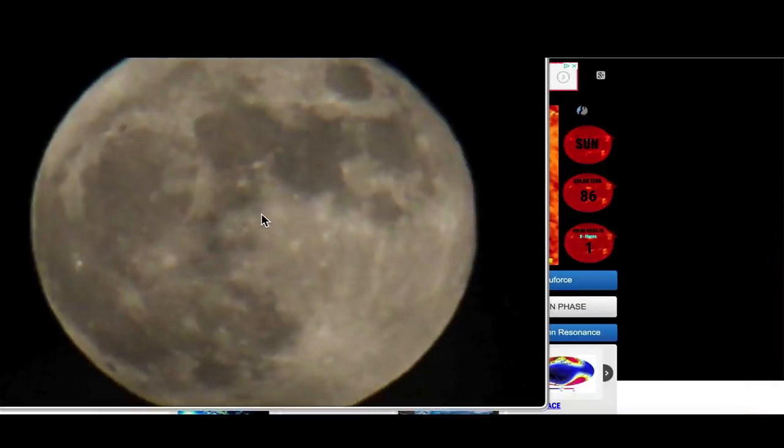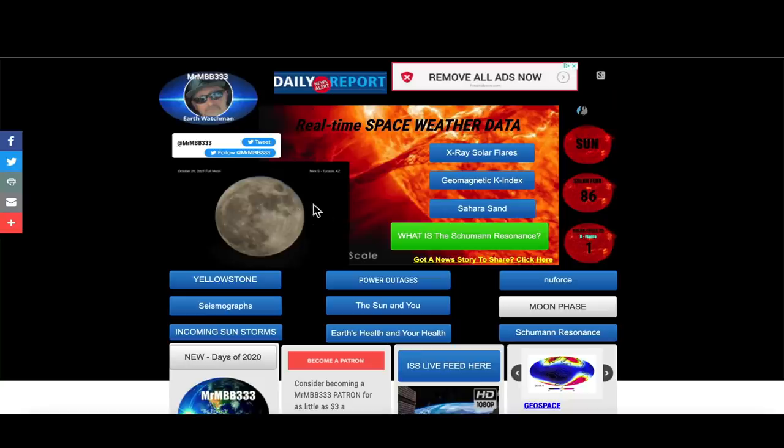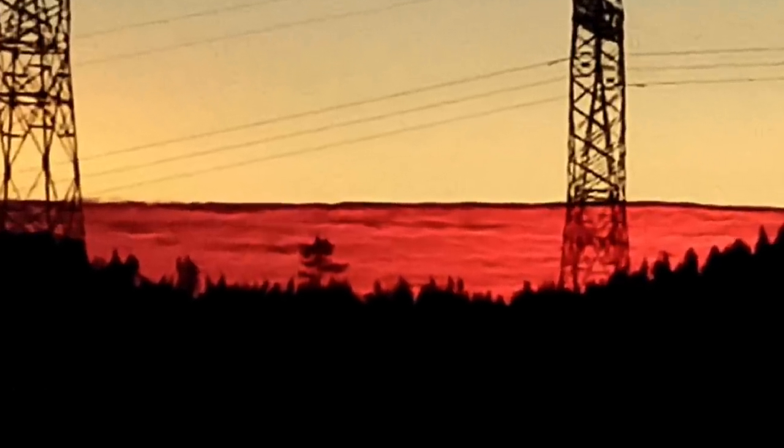Great job, everyone — keep the photos coming. At the website you can see the recent full moon photo taken by Nick from Tucson, Arizona. If you have photos to share, send them to reports at mrmbb333.com — they all end up in the sky phenomena photo gallery and sometimes appear in videos. Thanks for watching, have a super day and be safe out there.